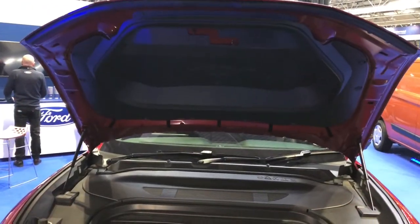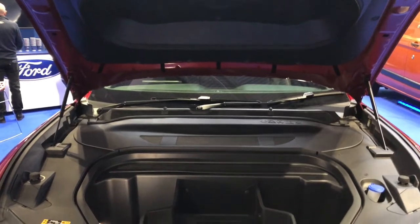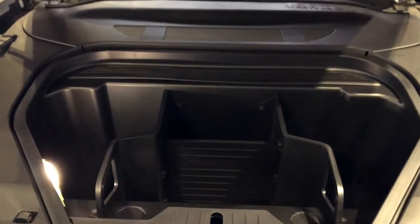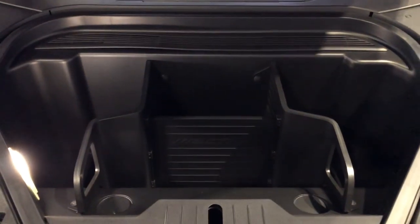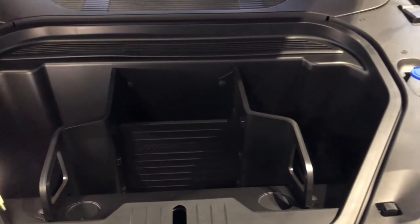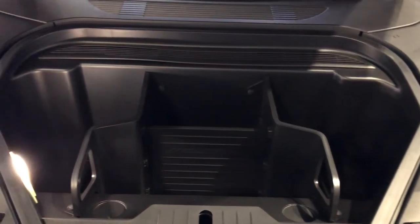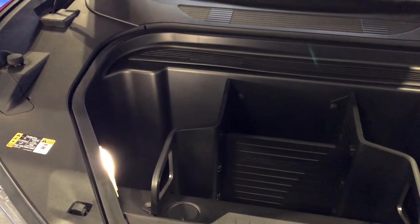Let's talk briefly about the front boot, or the frunk. There's actually 100 litres of fairly usable space here — in fact it's possible to remove the divider shown here, which would make the space a lot more practical. Also the bonnet underpadding is actually hollowed out, so you can store quite tall items as well, which is very useful.